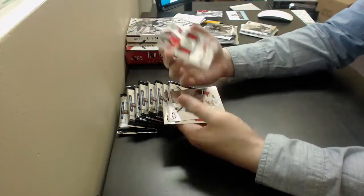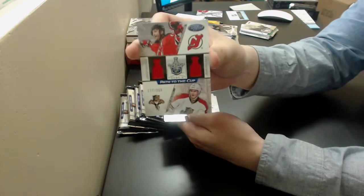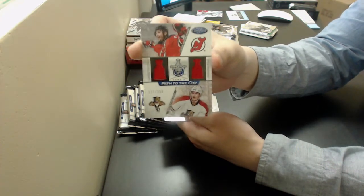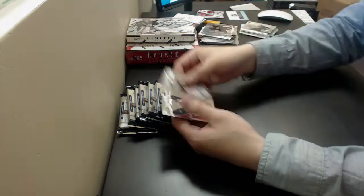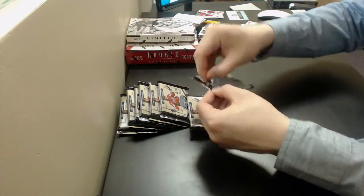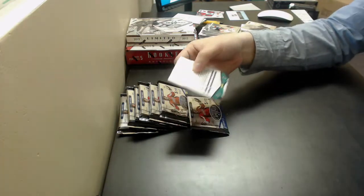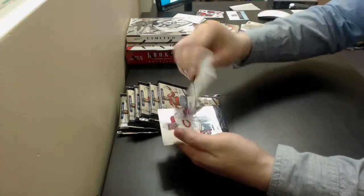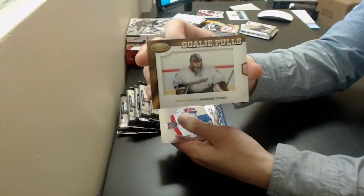And a Path to the Cup dual jersey — Ilya Kovalchuk and Dmitri Kulikov out of 250. Random between the Devils and the Panthers. Goalie pulls — Jonas Hiller, goalie pulls for the Ducks.